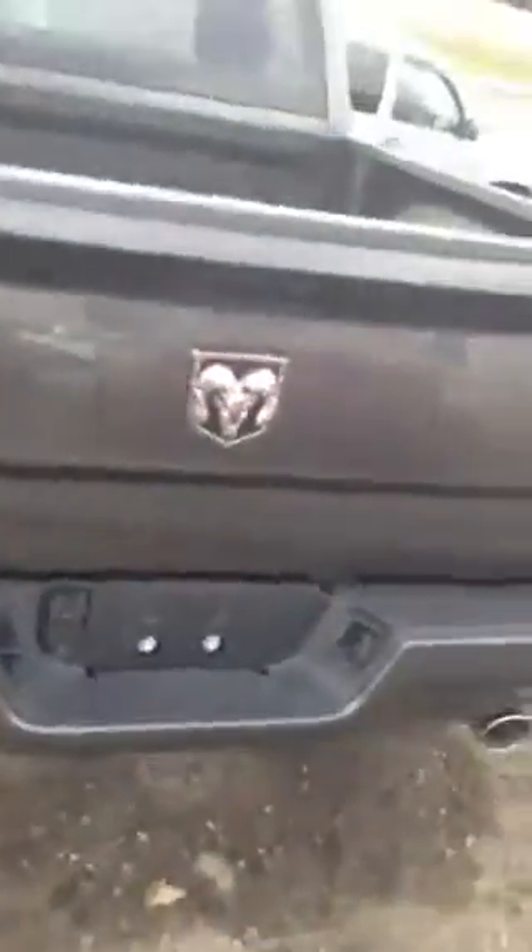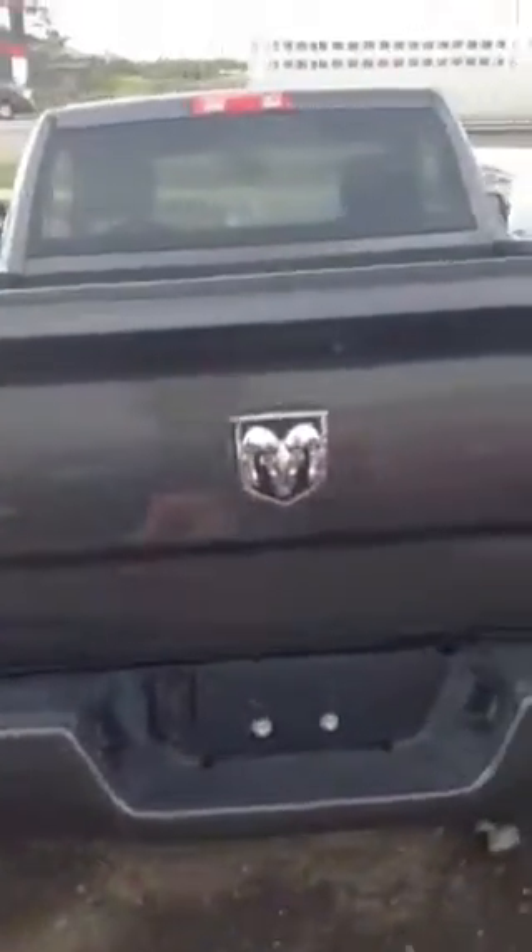I'm just going to show you a little bit of the outside — a little walk-around. Again, it's a gas vehicle. You've got the same color-matched bumper as well as the other ones, and hopefully this is a better preview than the pictures we had online for you.